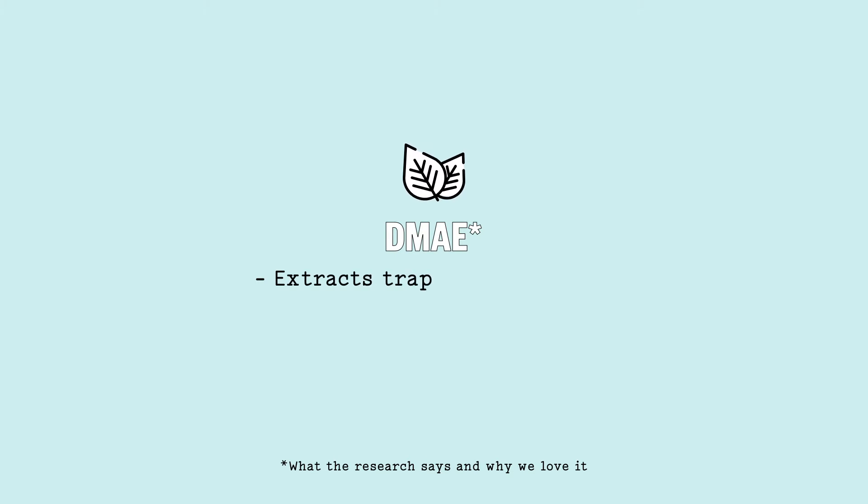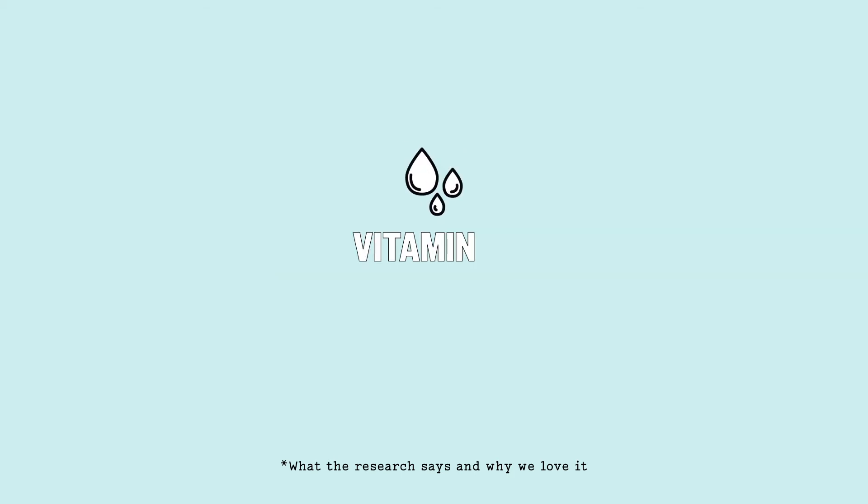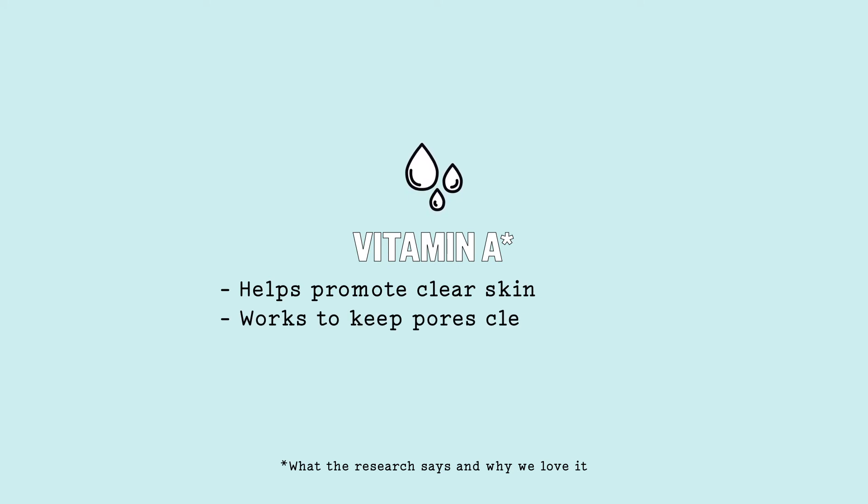DMAE, a derivative of the B vitamin choline, helps assist in extracting trapped oil, visibly reducing the appearance of enlarged pores and promoting a firmer look to skin, while vitamin A helps to refine skin texture and keep pores clear of clogs in the future.